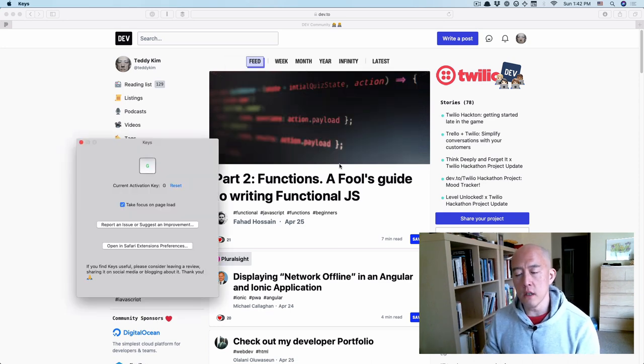There's a Safari extension called Keys. There's probably something like this for Chrome, but I happen to be using Safari. The way it works is if you type capital G,